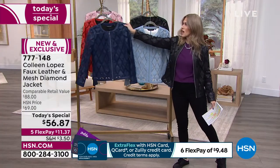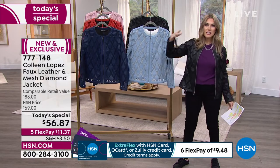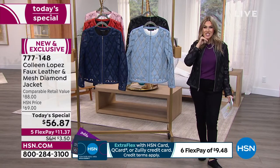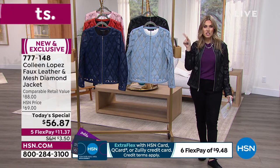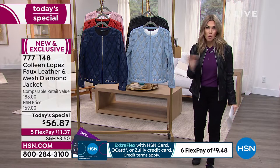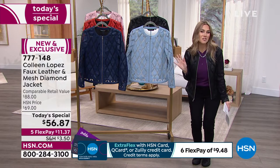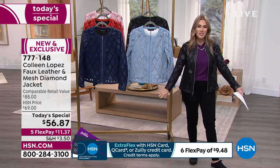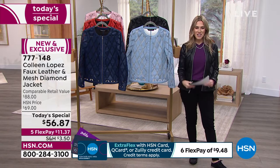Normally Colleen's jackets are $69, $79, even $80. If you go to hsn.com, there's a version of this jacket from previous seasons that's over $80. Don't buy that one unless you absolutely must. But this is her newest, her greatest — the mesh diamond jacket, and I'm so excited to have it.